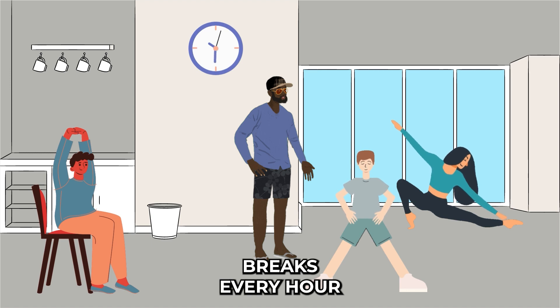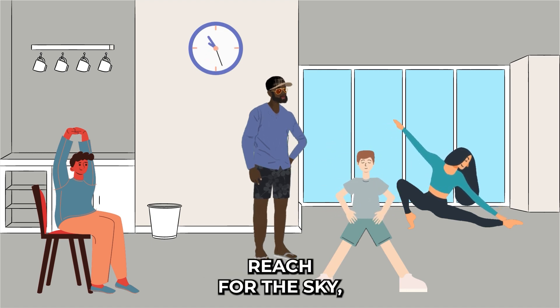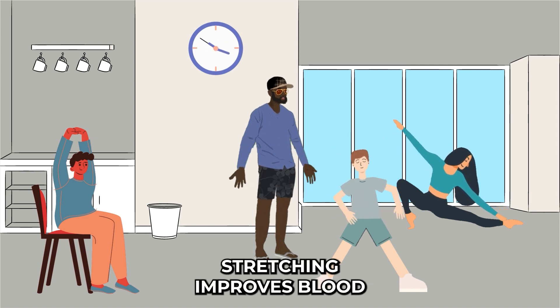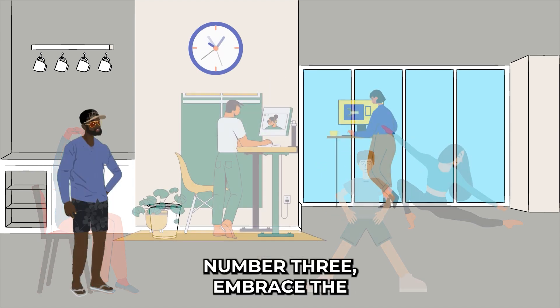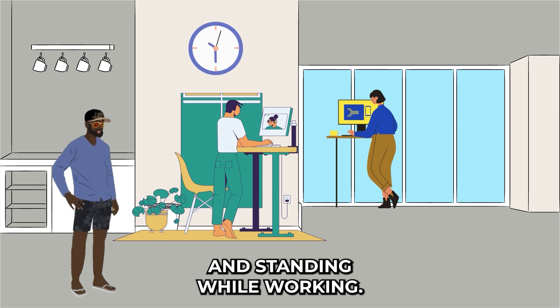Number two: frequent stretch breaks. Remember to take short breaks every hour to stretch your muscles. Stand up, reach for the sky, touch your toes, and roll your shoulders. Stretching improves blood circulation and reduces tension, giving you an instant boost of productivity.